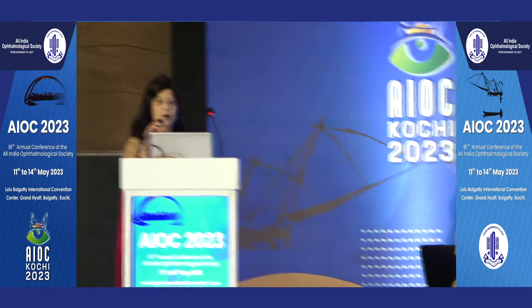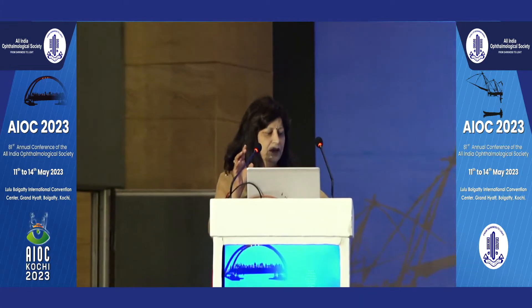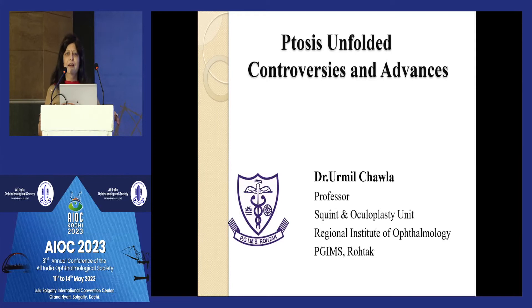My topic is ptosis unfolded: the controversies and advances. Ptosis is a subject very close to my heart because I have been operating since long and now it has become part and parcel of my oculoplasty surgery.